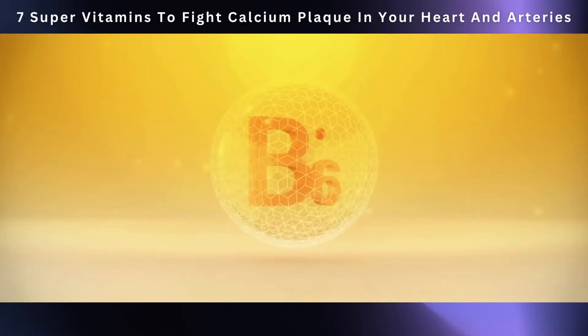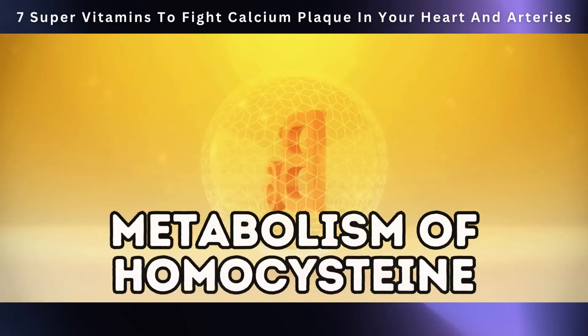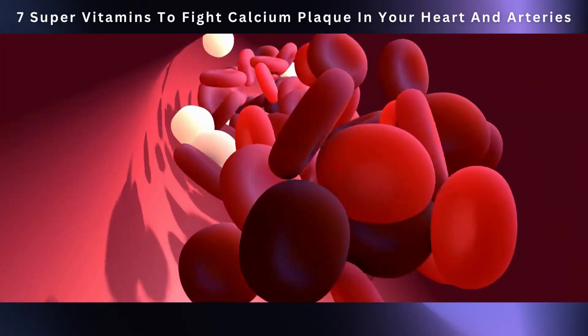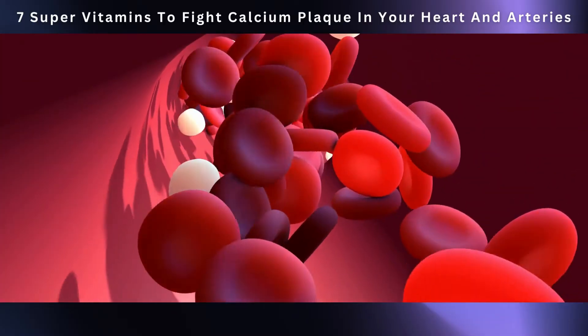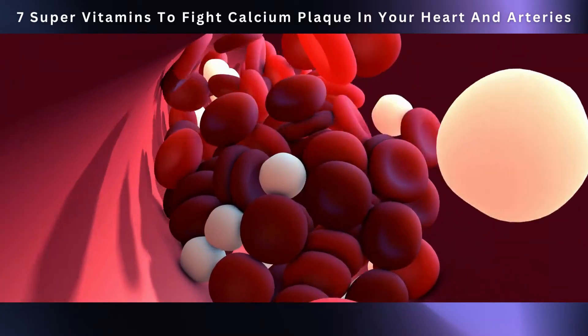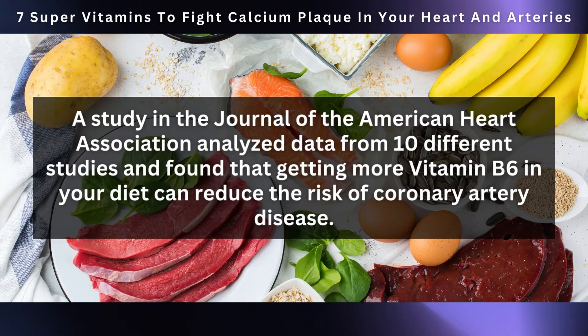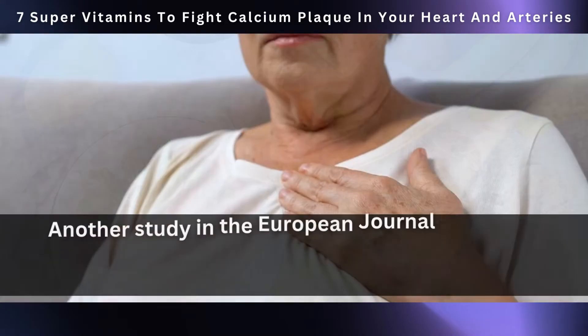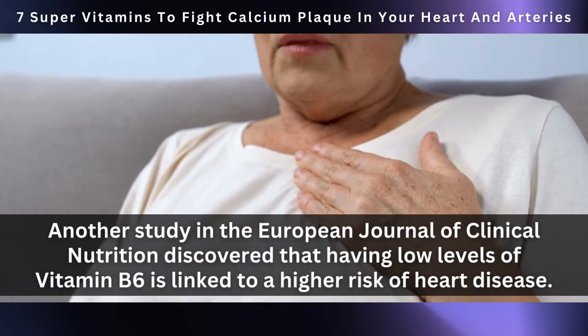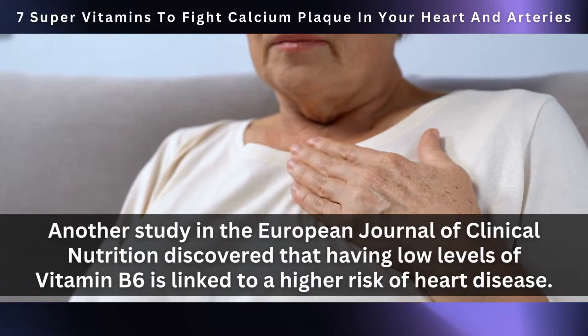Here's where vitamin B6 steps in as the hero. It helps with the metabolism of homocysteine, basically turning it into friendlier compounds. By making sure homocysteine gets properly broken down, vitamin B6 helps lower the risk of heart problems like those calcium plaques. A study in the Journal of the American Heart Association analyzed data from 10 different studies and found that more vitamin B6 in your diet can reduce the risk of coronary artery disease. Another study in the European Journal of Clinical Nutrition found that low levels of vitamin B6 are linked to a higher risk of heart disease.